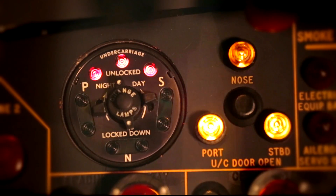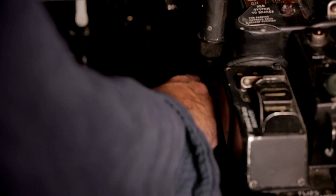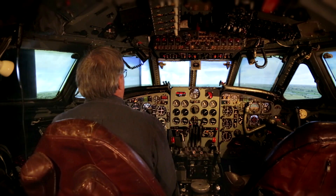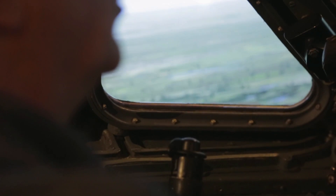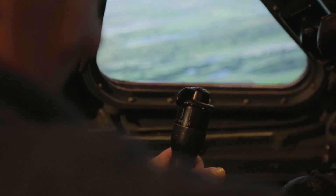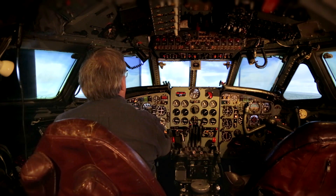Undercarriage up. I'm trimming the elevators now with this wheel by the side of the centre console to give me a climb of about 2,000 feet a minute. The VOR has picked up Southampton already.